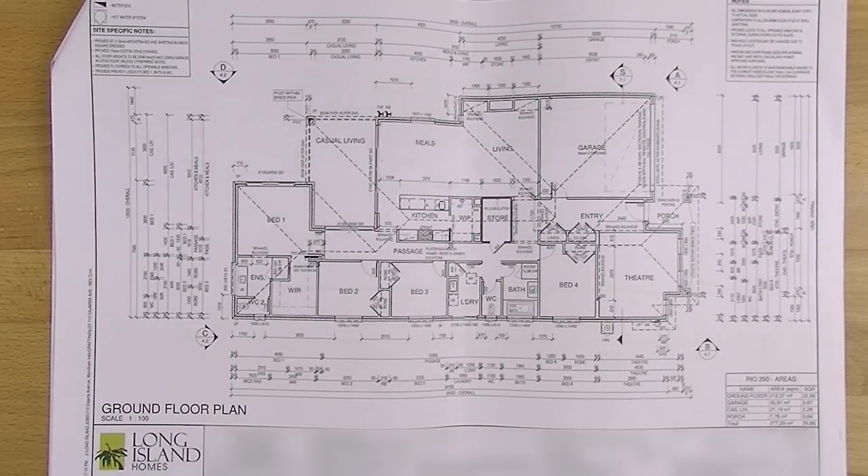So this is our house. We're building in Wyndham Vale in Victoria. We're building with Long Island Homes, who are a smaller builder located in Melbourne, and this is called the Rio — that's the house we're building. All the photos I'm going to show you were taken at the display village, so they're not our actual house but they're the plans we're working on. I've got my Apple Pencil here so I'll point things out as we go along.